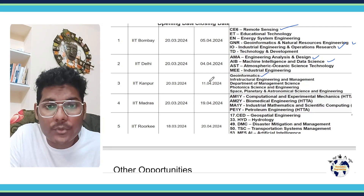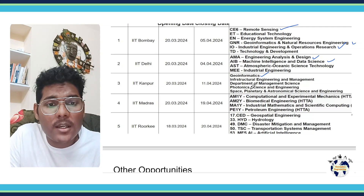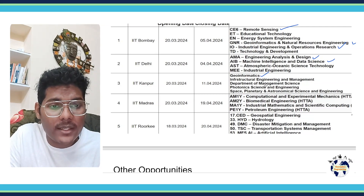In IIT Kanpur, you can apply into the Geo Informatics course and Infrastructural Engineering and Management. There are also courses in the Department of Management Science, Photonics Science and Engineering.